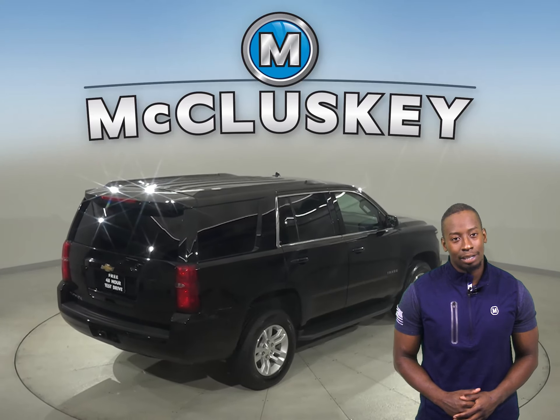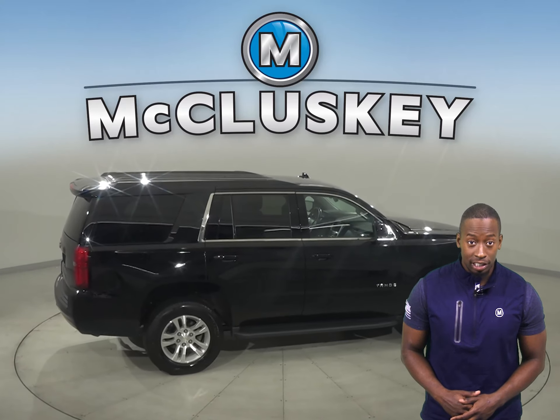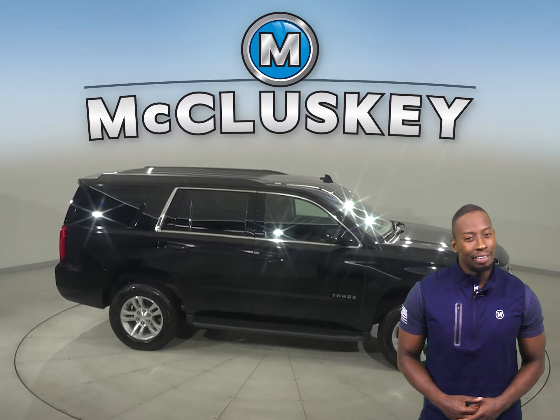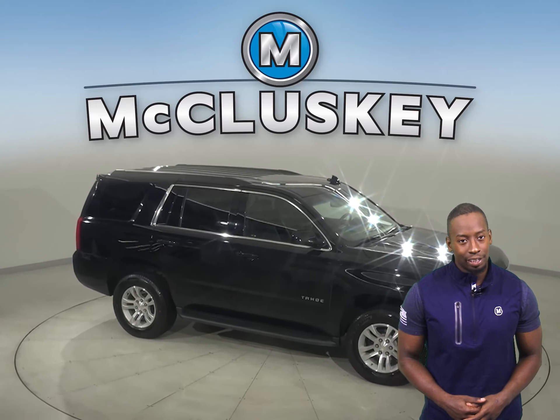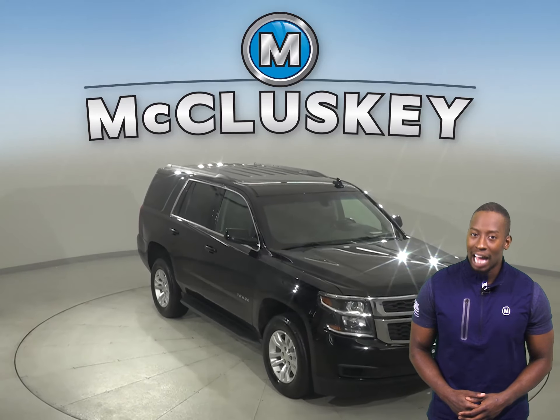There's only 36,000 miles on the odometer, and we've made sure that this Chevy is a reliable choice with our thorough 172-point inspection. We'll even help maintain this vehicle with our free lifetime mechanical warranty, good for as many years and as many miles as you own it.